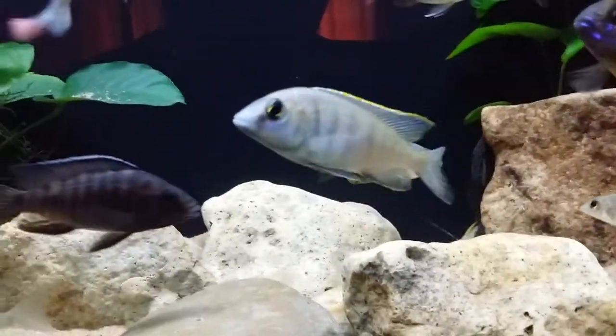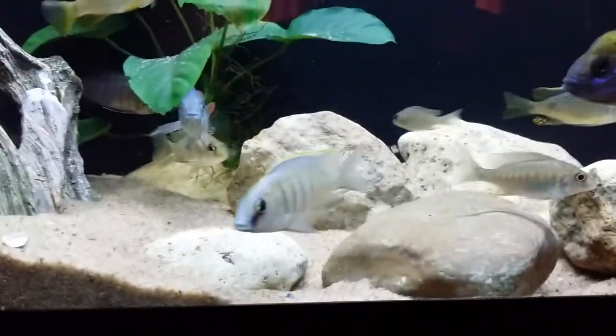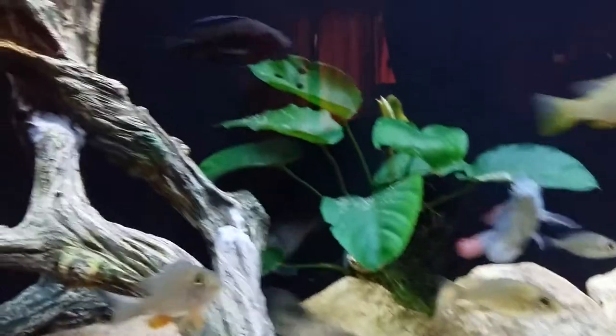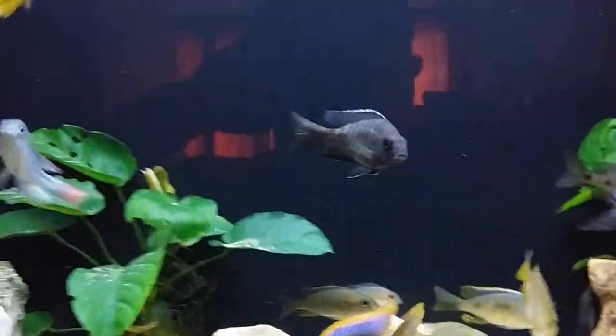Deepwater Hap — I bought this guy small. He's coming through really, really nice, coloring up now. All the ones I'm showing are males. I don't have any females in here, so all you're going to see is just males.